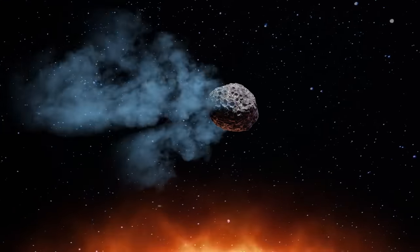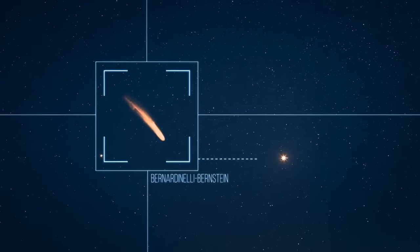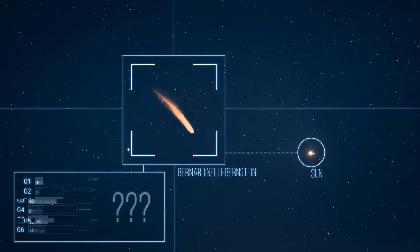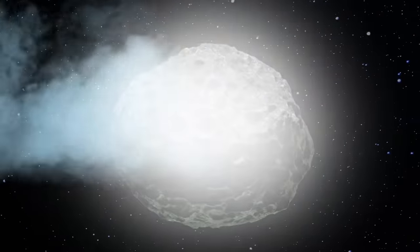This forms a cloud of steam and dust that stretches far beyond the comet. But Bernardinelli-Bernstein is too far away from the Sun to start heating up, meaning its surface has a different composition — it might be solid carbon monoxide, which increases the luminosity of the comet.